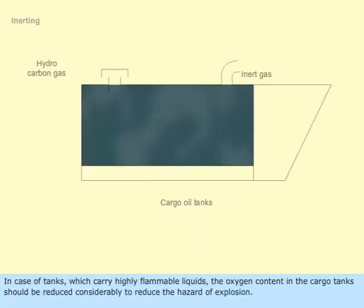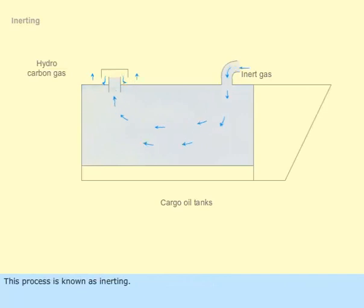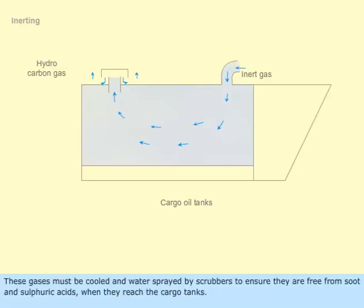In the case of tanks which carry highly flammable liquids, the oxygen content in the cargo tanks should be reduced considerably to reduce the hazard of explosion. This process is known as inerting. Inert gas has less than 8% oxygen and usually comes from main or auxiliary boiler exhaust gas or an independent inert gas generator. These gases must be cooled and water-sprayed by scrubbers to ensure they are free from soot and sulfuric acids when they reach the cargo tanks.